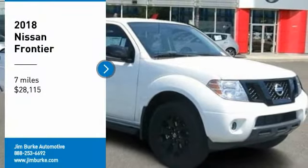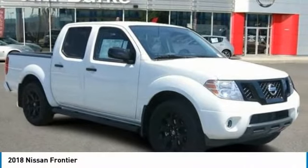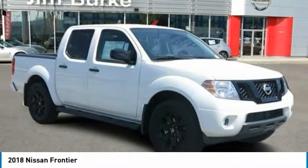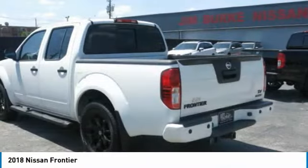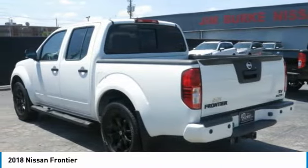Stop by and take a look at the 2018 Frontier. The Nissan Frontier offers a full-length, fully boxed frame for strength, serious off-road capabilities, and a five-star rating for side-impact crash safety.